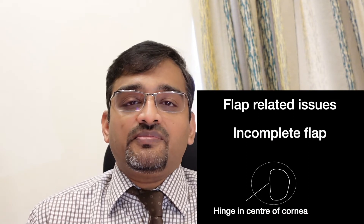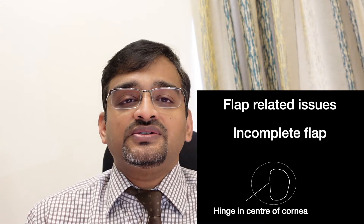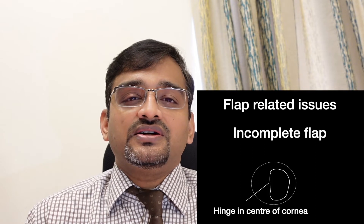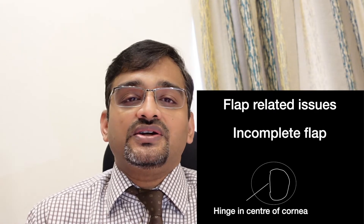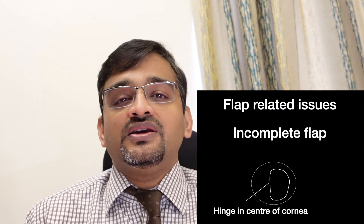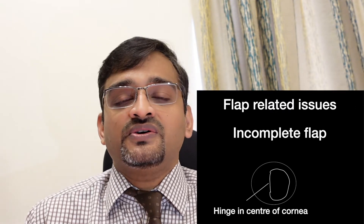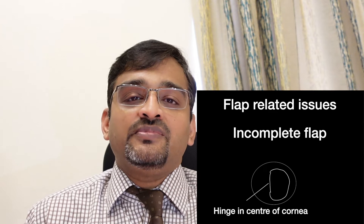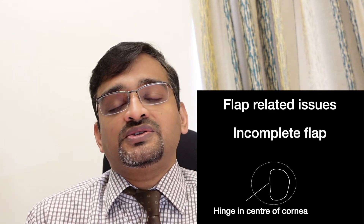Another complication is an incomplete flap. When the flap is being created, the hinge lies on one side of the cornea. If the flap dissection stops midway such that the hinge bisects the center of the cornea rather than going to the side, that flap is called an incomplete flap, and in that scenario the procedure has to be cancelled.